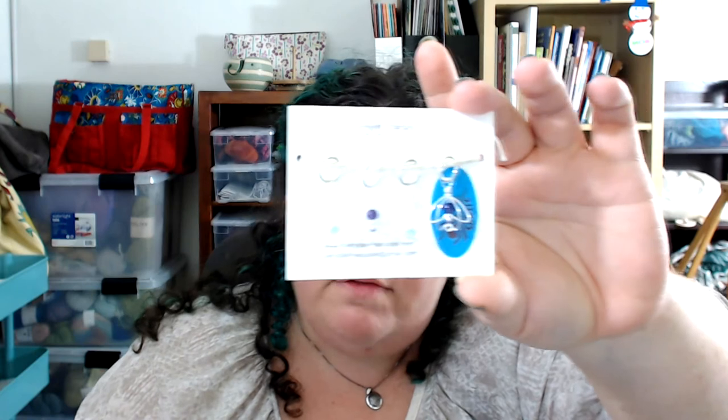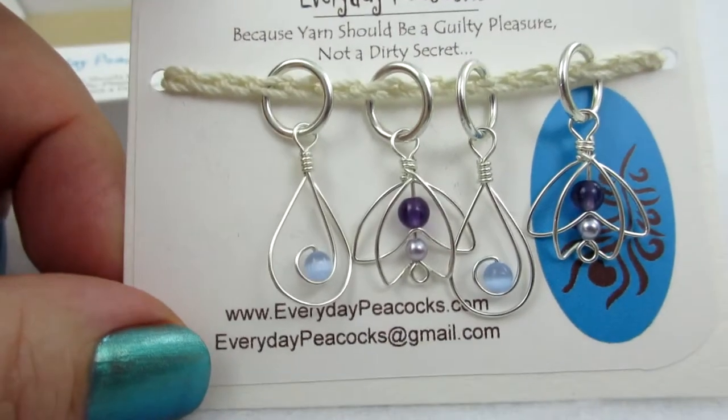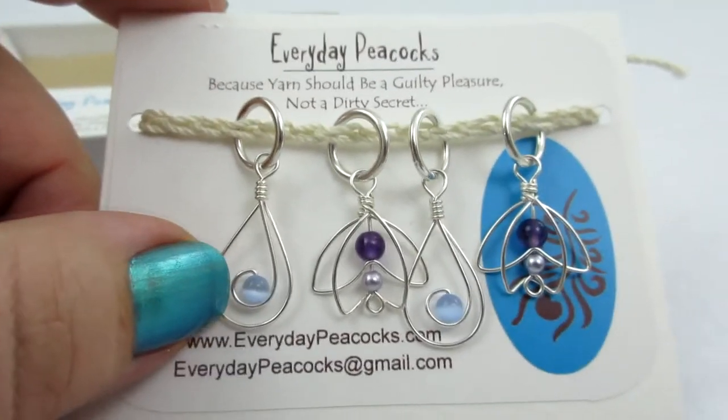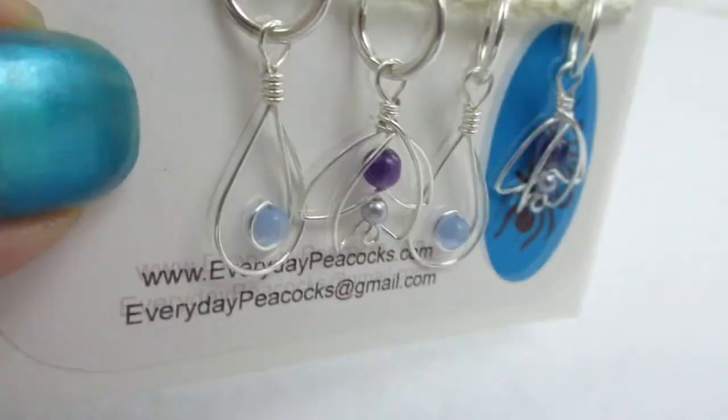They are gorgeous, gorgeous stitch markers! The back says these are sterling silver stitch markers — these are the large size. Heather did ask me what my favorite needle size was and I do tend to knit with larger needles. There are two: one is a beautiful flower with a gorgeous purple bead and a lighter purple bead below it, and the other is a kind of pear-shaped curly-Q with a beautiful little blue bead. These are fabulous!